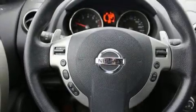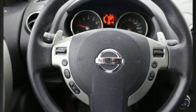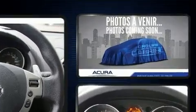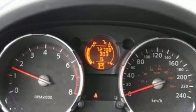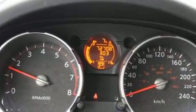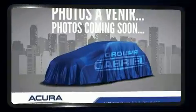Here's a great deal on a 2010 Nissan Rogue. Smooth gear shifts are achieved thanks to the 2.5-liter four-cylinder engine. And for added security, Dynamic Stability Control supplements the drivetrain. All-wheel drive maintains traction at all four corners.